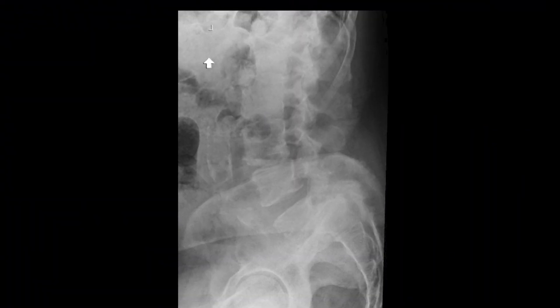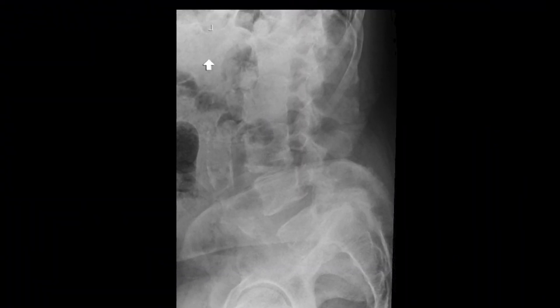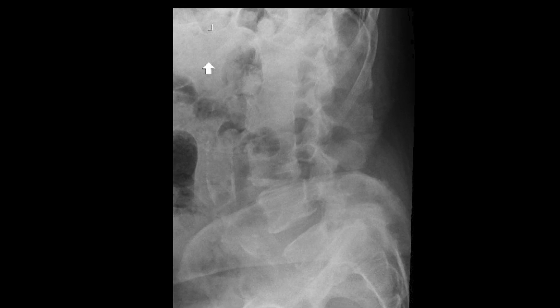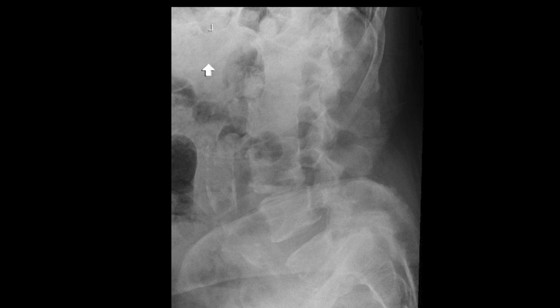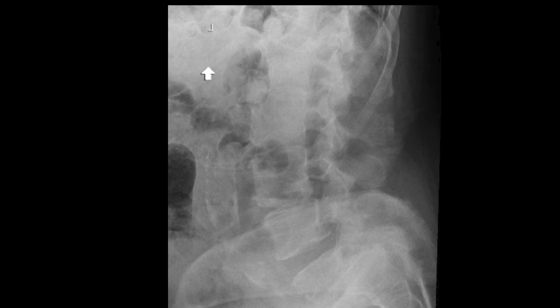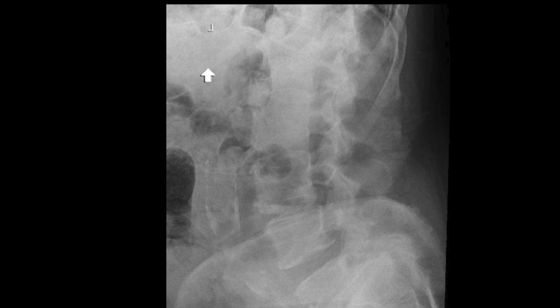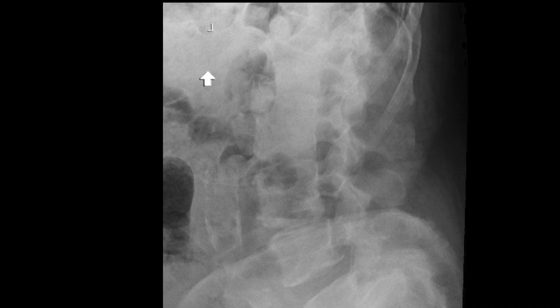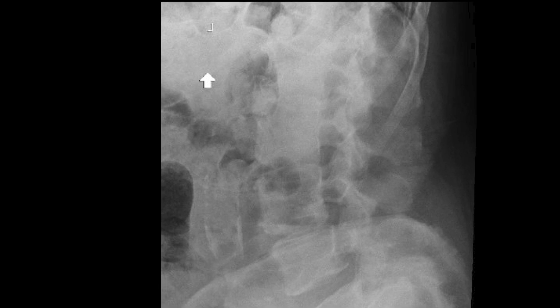This x-ray shows Mr. Mandelman's standing lateral lumbar spine films. As you can see at L5-S1, there's a severe slip, which measures about a grade three on our classification system. There's also severe bilateral foraminal stenosis of the L5 nerves on both sides, and there are dysplastic pedicles at L5.